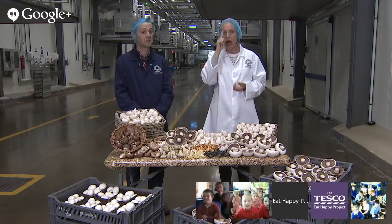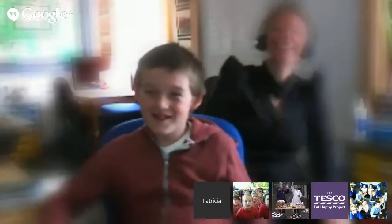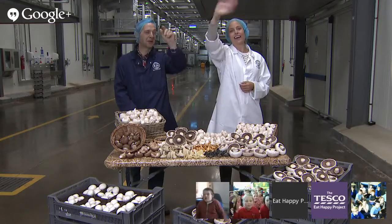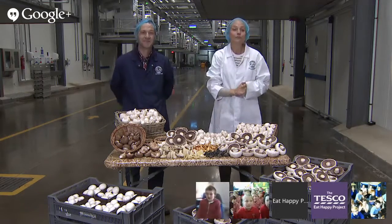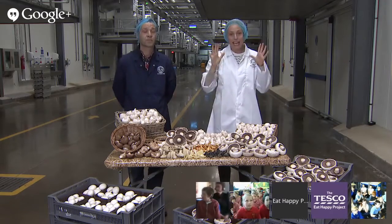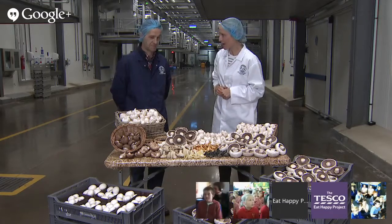Tell us a bit about what we're going to see here today on this field trip. What I'm going to show you today is various different types of mushrooms, how we grow mushrooms on my farm, and hopefully give the kids back at school some tips to grow their own. Fantastic. Shall we meet our children that we've got with us today, our schools? Let's go over to our schools.